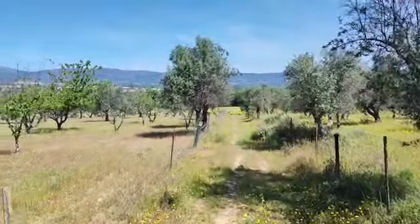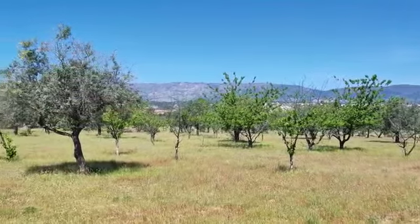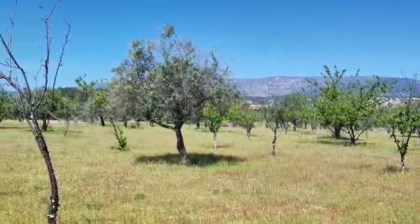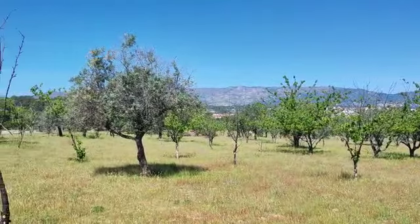So this is the other end of the land. You can see the backdrop of the Gudunia mountains and the village of Atalaya there at the back.